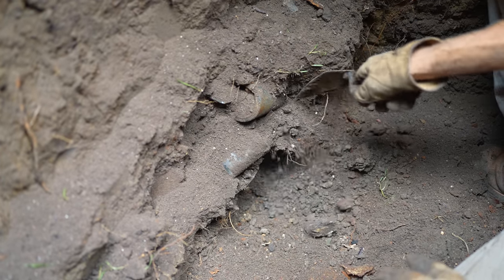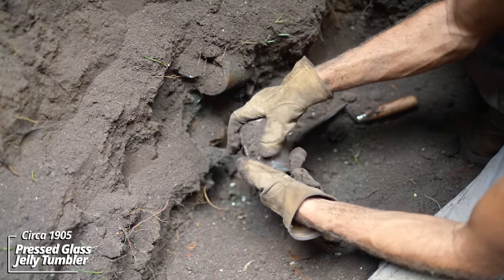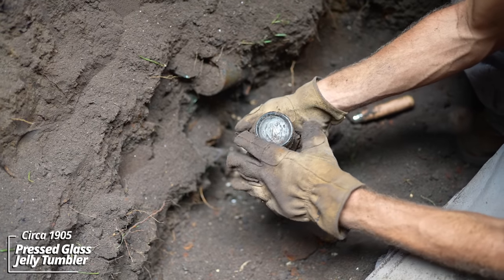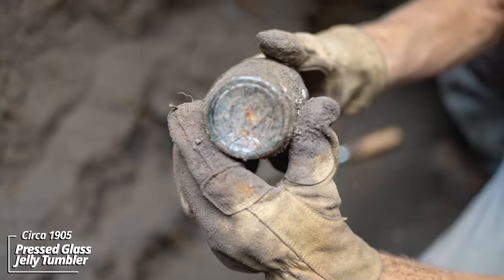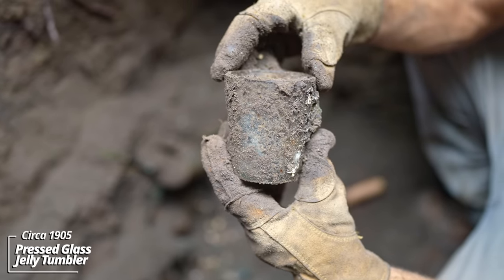Possible jelly tumblers here — I found a lot of kitchen related items. This is another one with the horseshoe on the bottom. Again, it would have held some kind of jelly, jam, or cottage cheese.